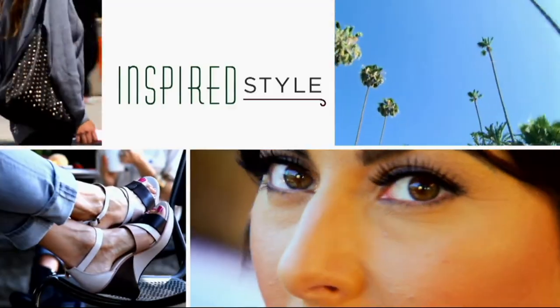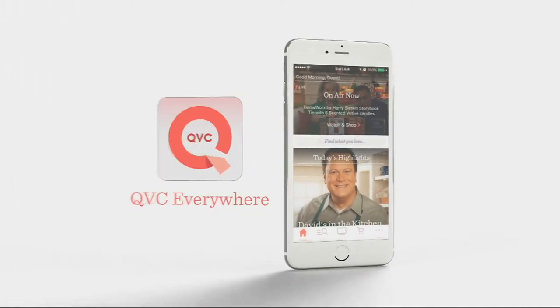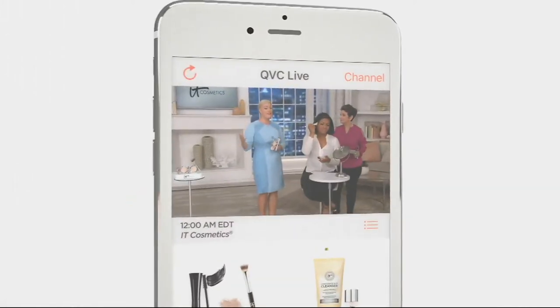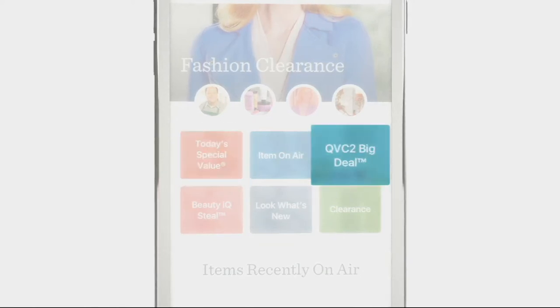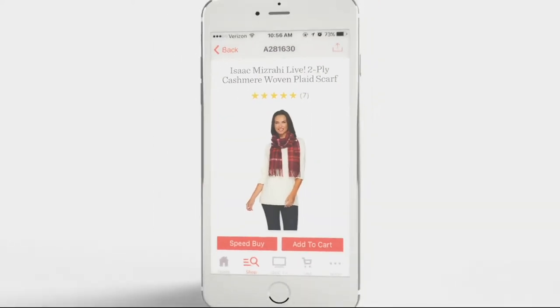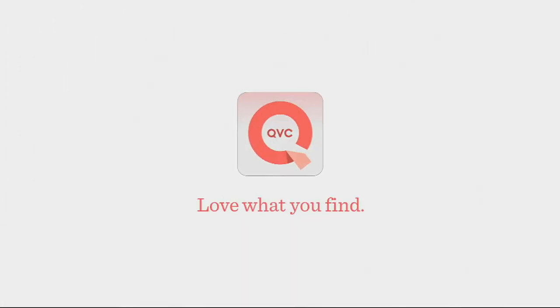That's going to wrap it up for Inspired Style, but don't go anywhere — we're streaming on my Facebook page right now and we're going to switch over and simulcast on QVC Style. Logo, one day only, top find, and all easy pay is up next. It's how you shop and why you love to shop the Q. Watch us anytime in real time — find it all in one place. QVC's Today's Special Value, the big deal on QVC too, and the steal on BeautyIQ. Shop your favorites, discover what's new — find what you love and love what you find with the QVC app.